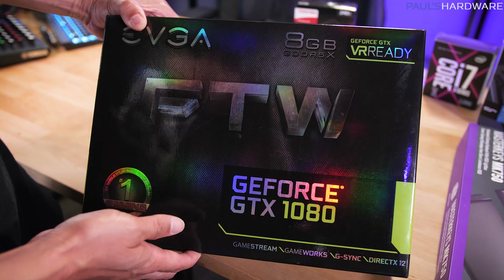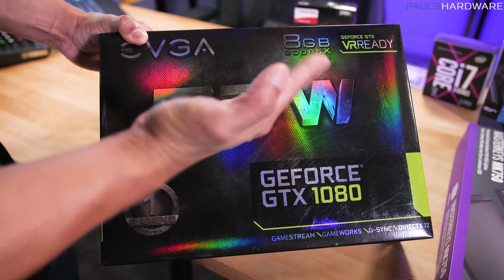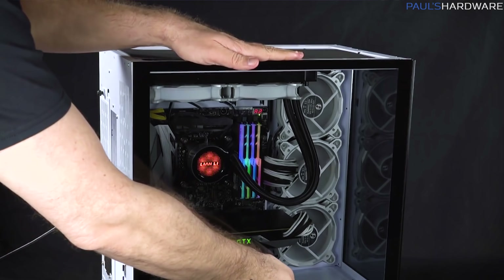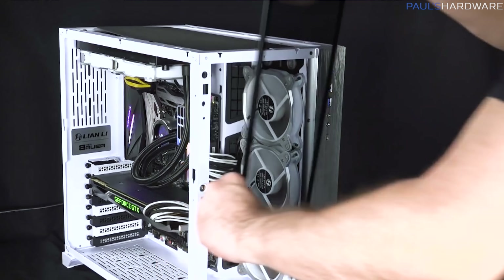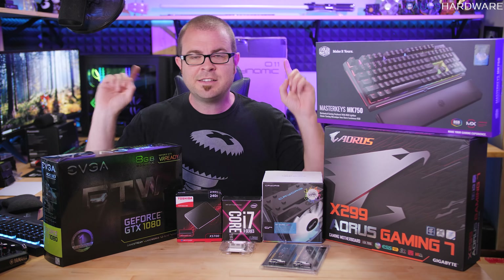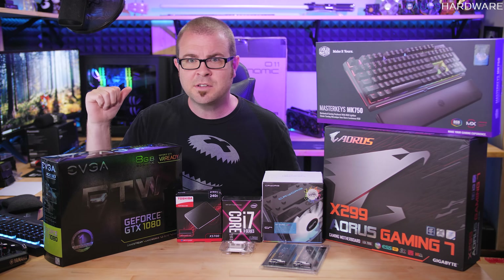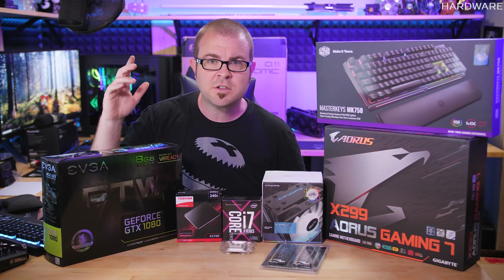Probably the biggest prize I've got today is the GeForce GTX 1080 from EVGA — this is the For The Win version, comes pre-overclocked, and is a very good performer. The last prize is sitting back there behind me: this is the Lian Li PC-011 Dynamic, designed in collaboration with Der8auer, with insanely good feedback and reviews from lots of people who have taken a look at it. So there are the prizes, guys.